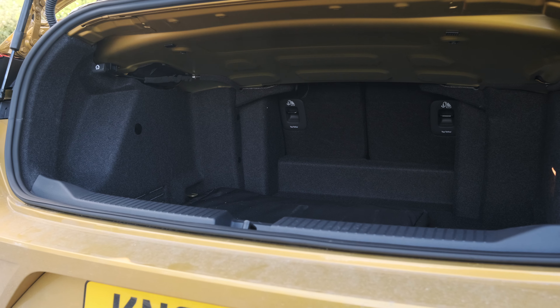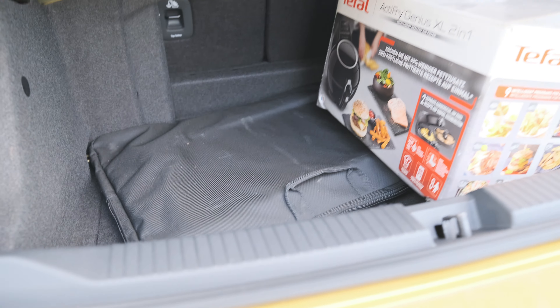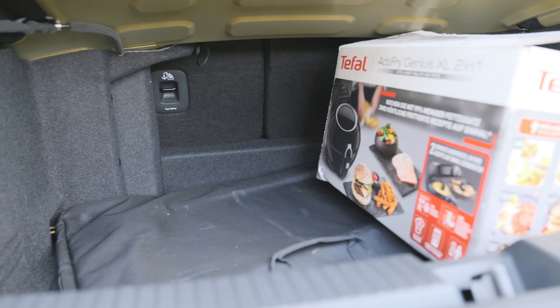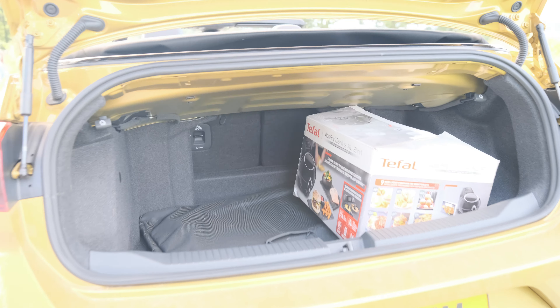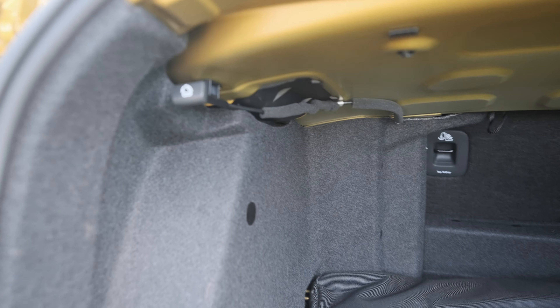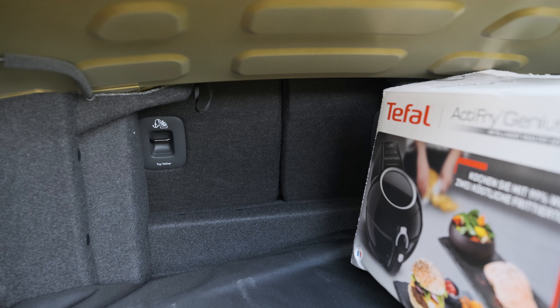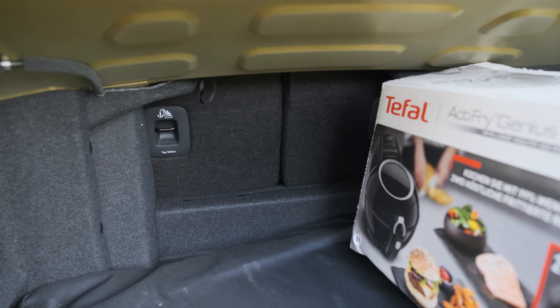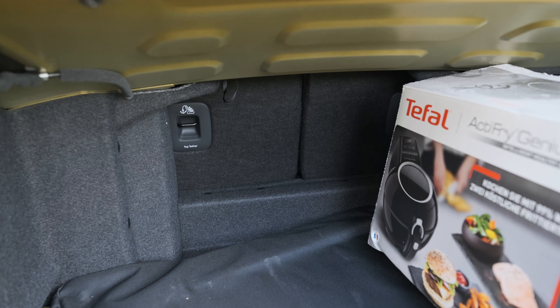It's quite a deep space, but it doesn't change whether you put the roof up or down. So it's not the worst cabriolet boot I've ever seen, but it's not massive. You can flip the rear seats down using this little toggle here. Let's jump in the back seats and see if it's actually practical, even though it's only a four-seater.